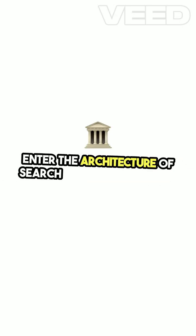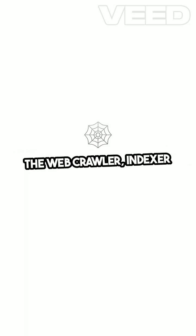Enter the architecture of search engines, comprising the web crawler, indexer, and query processor.